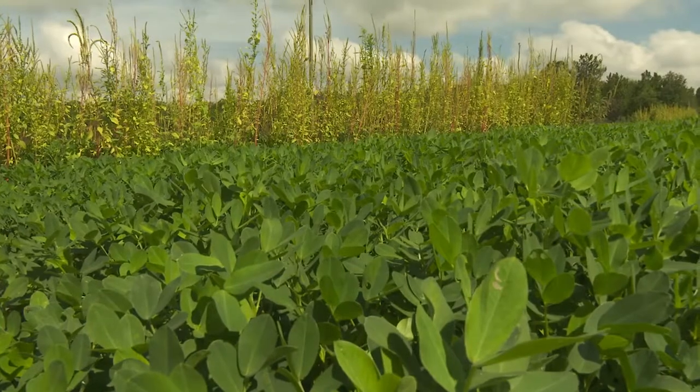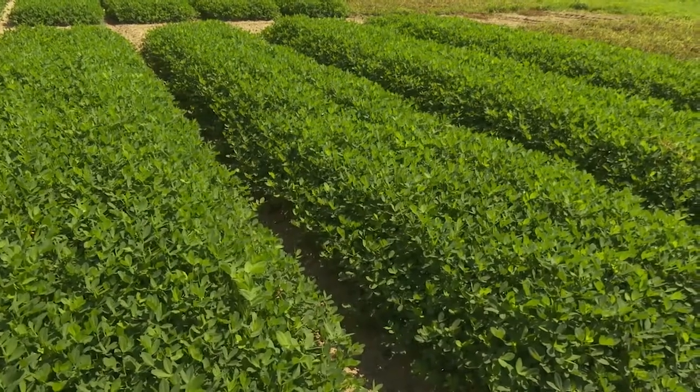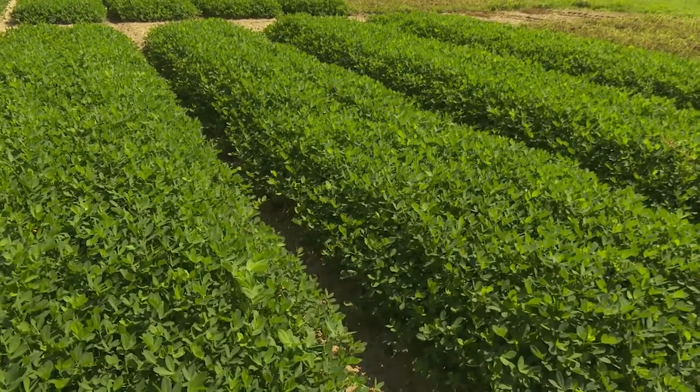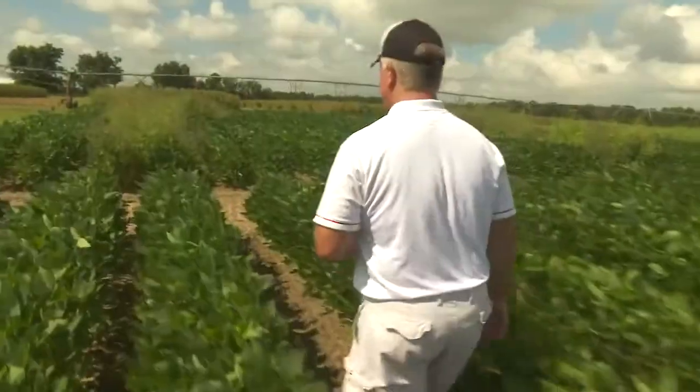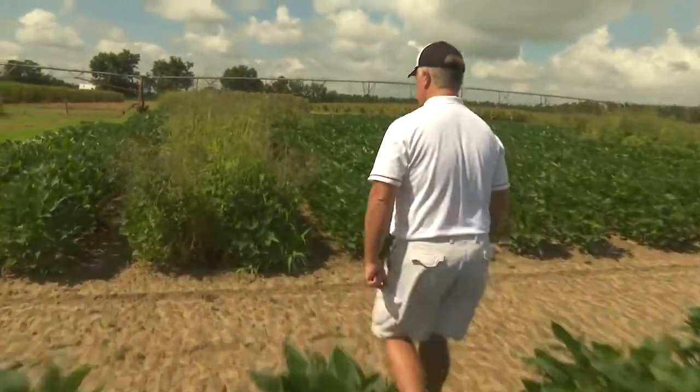It's living proof behind me. You can see where we've not done some things, but you can also see that we can control weeds. If you follow the programs that university people are providing you, they're going to work. And interestingly, if we do a good job managing Palmer, we're probably going to be managing the other weeds as well.